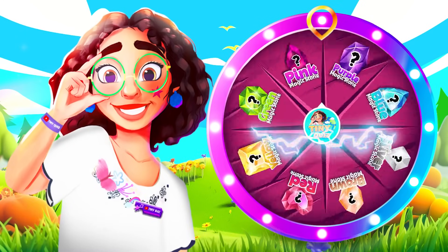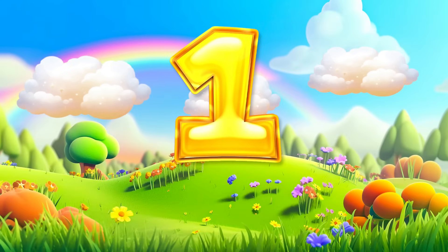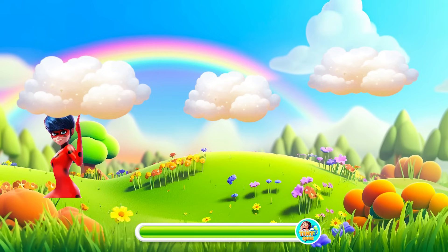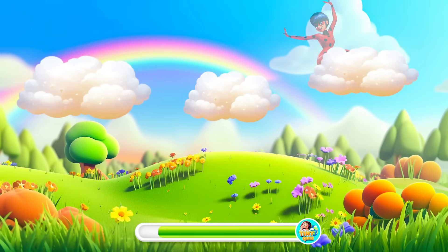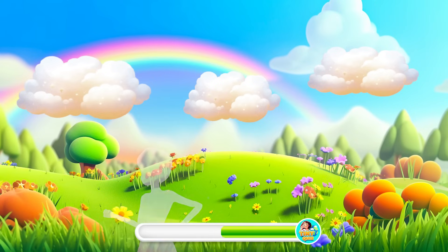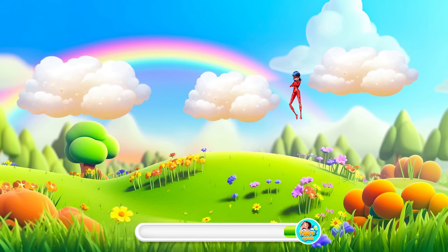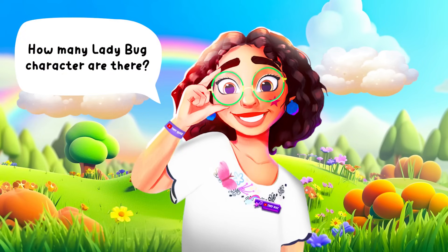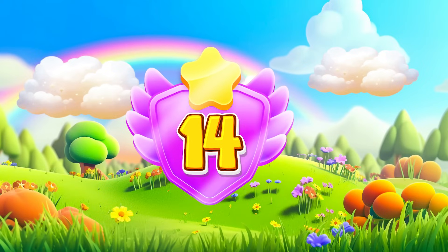Let's move on to the next spin! A character counting game is waiting for you! Count how many ladybugs appear! There are a total of 14 ladybugs!